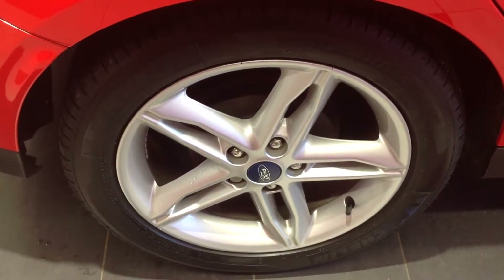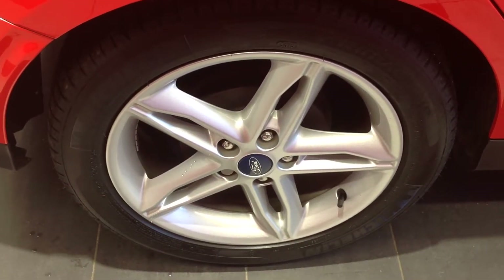Walking down now to the rear, the offside rear wheel and tyre in very good condition with no curbing or flaking.